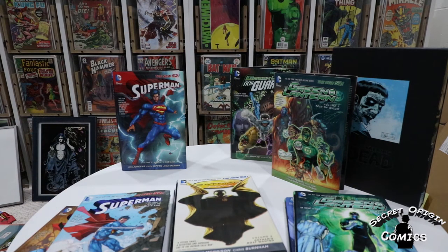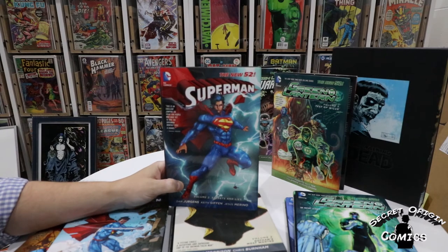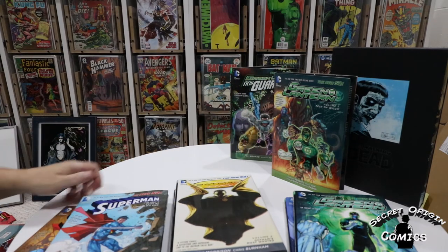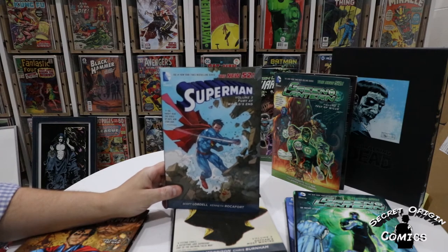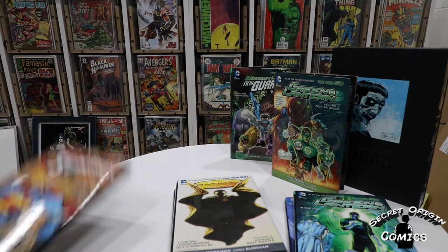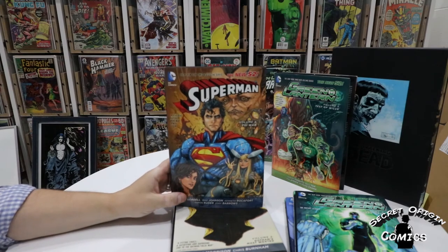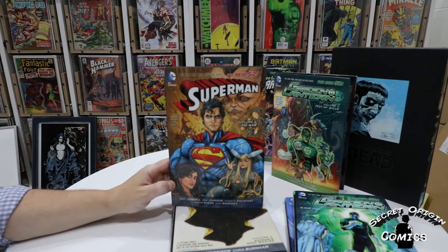I also got three volumes of Superman. First one is volume two — Secrets and Lies — collecting issues 7 through 12 and the first annual, written by Dan Jurgens with art by Keith Giffen and Jesus Moreno. Volume three is a really skinny one, written by Scott Lobdell with art by Kenneth Rocafort, collecting issues 13 through 17 — only four issues in this one. And then finally volume four, Psi-War, which has issues 18 through 22, the second annual, and also includes Action Comics number 24, written by Scott Lobdell with Kenneth Rocafort again on art.